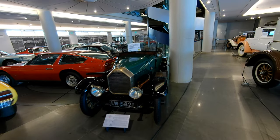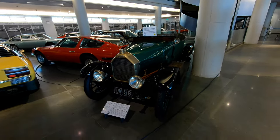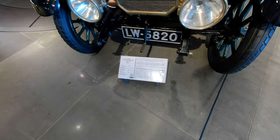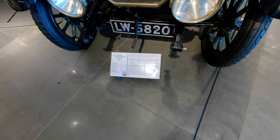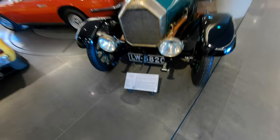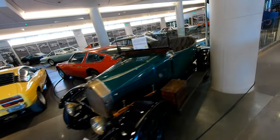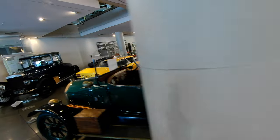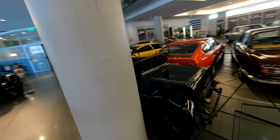Another English car — a Humber, from 1919. It was gifted to a vice admiral who was on staff here in Greece, so it looks like it spent its whole life here. A little Dickey rumble seat in the back.